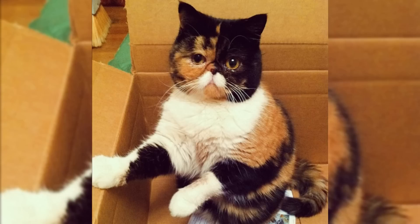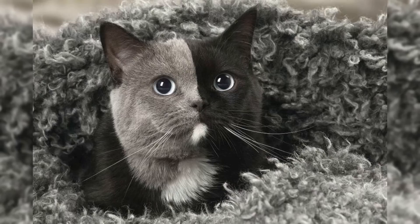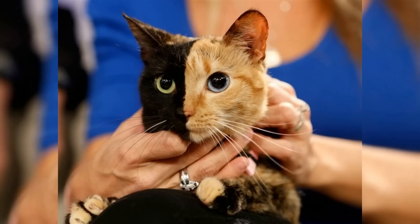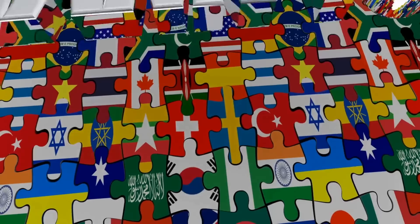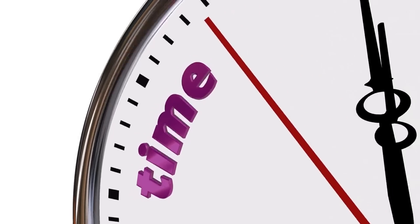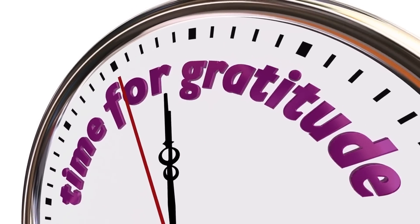Despite their distinct appearance, chimera cats are no different from any other cat in terms of their behavior and affection towards their owners. They make loving and loyal pets and are a unique addition to any household. If you're lucky enough to come across one, you should consider yourself fortunate to have such a rare and beautiful companion. Until next time, be well.